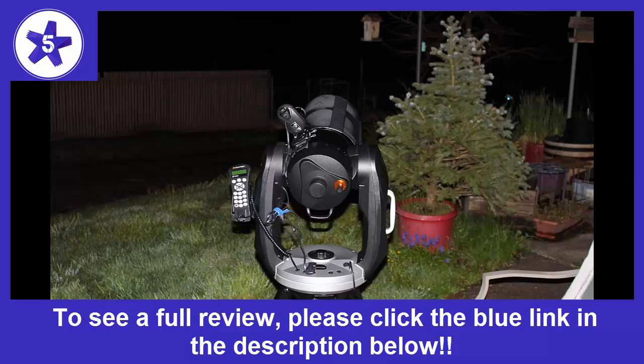I have a NexStar 103 SLT Computerized Refractor Telescope, and to me the 1, 2, or 3 star alignment sucks. You have to be a contortionist to look at anything through it, and half the time I had trouble aligning it. I saved all the money for the CPC-800XLT and was like a kid on Christmas Day when it arrived.